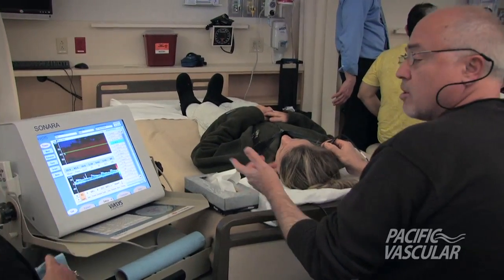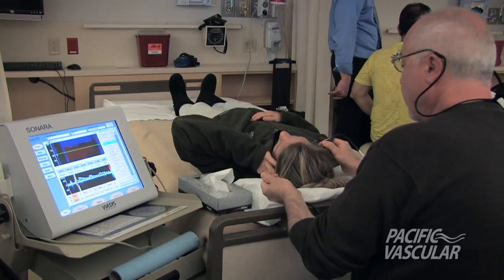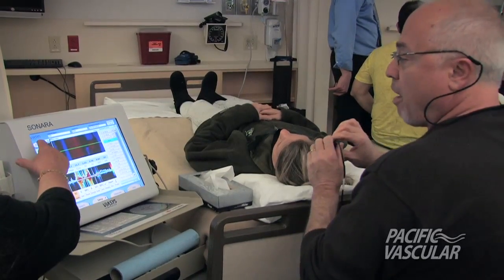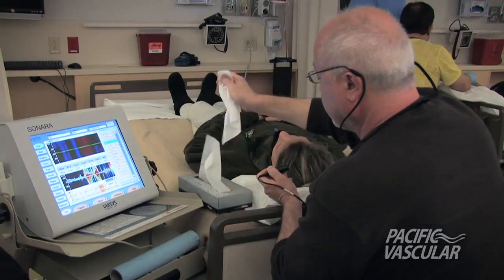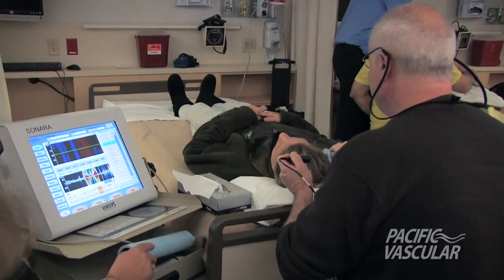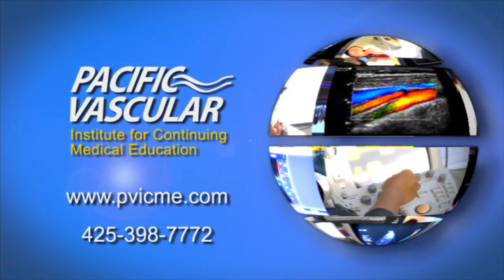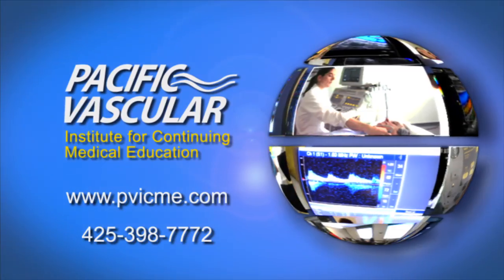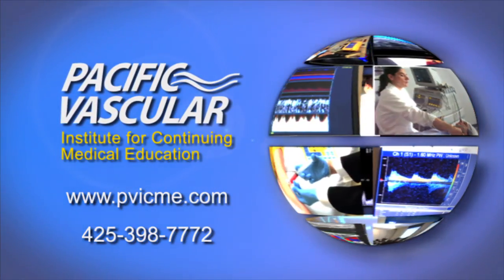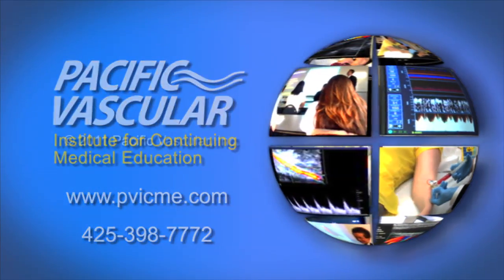For the other side, use your left hand. For additional information or to register for this course, please go to www.pvicme.com or call 425-398-7772.